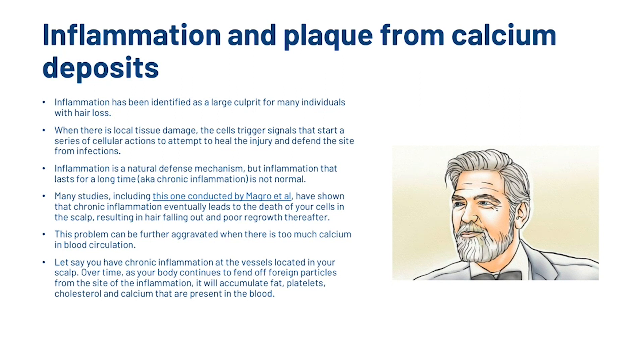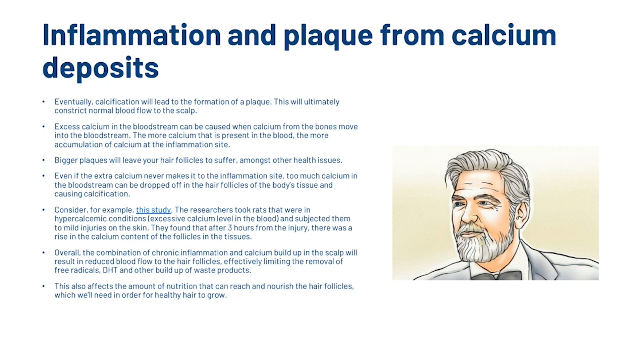This problem is further aggravated when there is too much calcium in blood circulation. If you have chronic inflammation at vessels located in your scalp, over time your body will accumulate fat, platelets, cholesterol and calcium deposits present in the blood. Eventually, calcification will lead to the formation of a plaque, which will constrict normal blood flow to the scalp. Excess calcium in the bloodstream can occur when calcium from the bones moves into the bloodstream. Even if extra calcium never reaches the inflammation site, too much calcium in the bloodstream can be deposited in the hair follicles of the body's tissue, causing calcification.